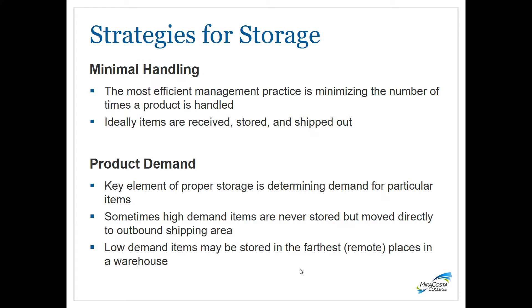One strategy, known as minimal handling, seeks to reduce the number of times a product is touched or handled — ideally items are received, stored, and shipped out. Another approach is product demand: a key element of proper storage is figuring out the demand for particular items. High demand items may never actually be stored but rather put into outbound shipping areas ready to go, whereas low demand items are stored in the farthest reaches of a warehouse. It's helpful to classify items from A to D, with A being the fastest-moving, often-picked items, and D being the rarely ordered items.